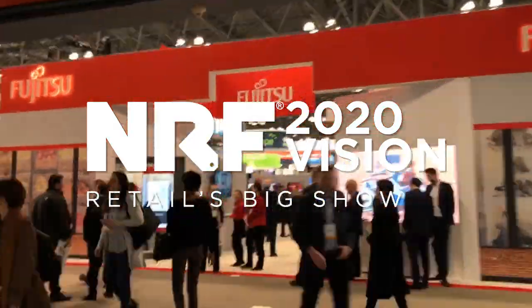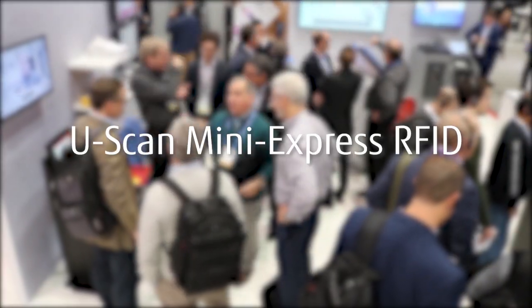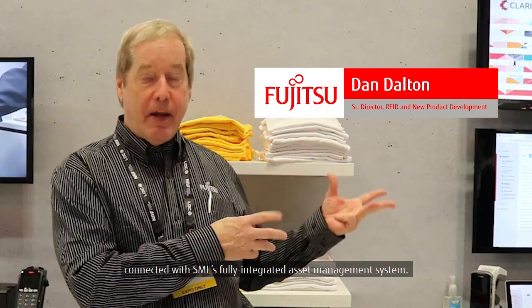Welcome to NRF 2020 Retail's Big Show. This is Dan Dong with Fujitsu Front Tech North America, showing our latest innovation in RFID self-checkout connected with SML's fully integrated asset management system.